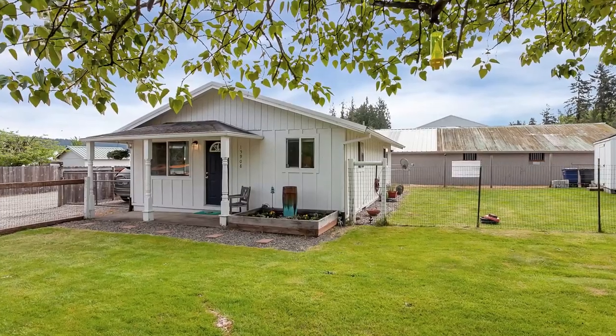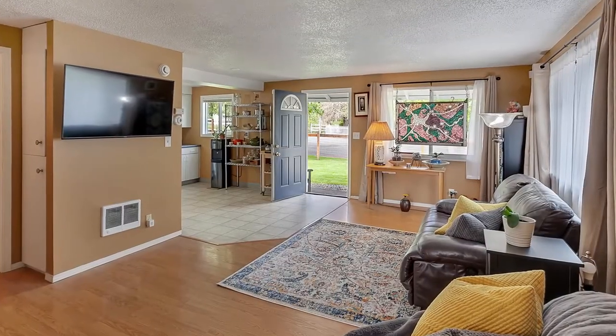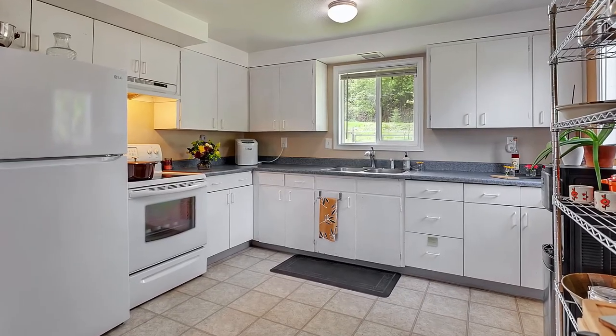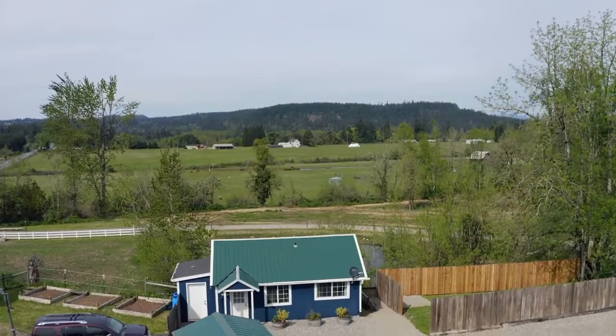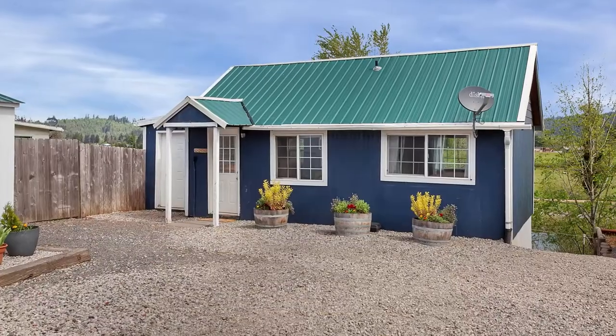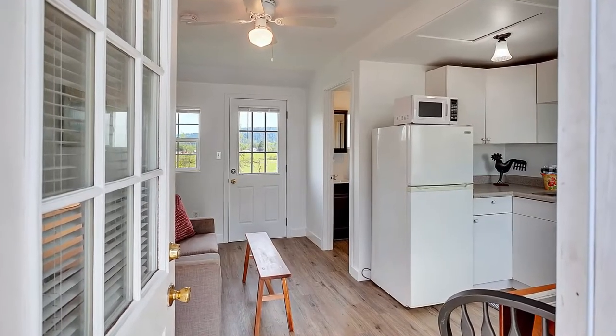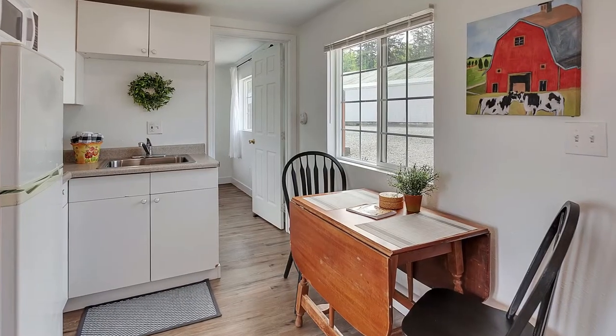Secondary single-level cottage with one bedroom, open concept floorplan, and cute-as-can-be functional 800 square feet of living space. Exclusive farmhand quarters — this move-in-ready 625 square foot abode exudes charm from the front door, and is perfect for seasonal work needs.